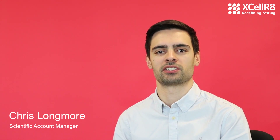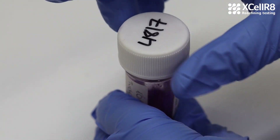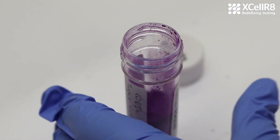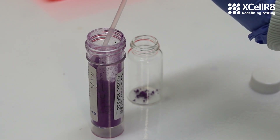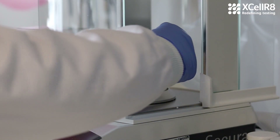The DPRA assesses protein binding, the keratinocyte test assesses keratinocyte activation, and the HCLAT assesses dendritic cell activation. It's recommended to follow a two out of three approach, whereby you perform two of the tests, look for concordant results, and only proceed to the third test when the results don't match.